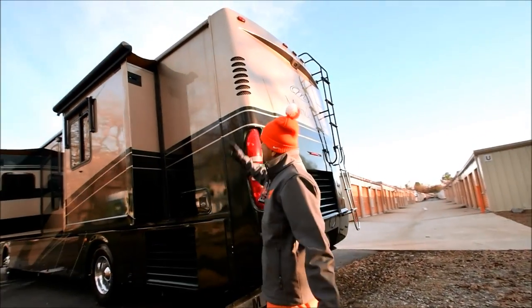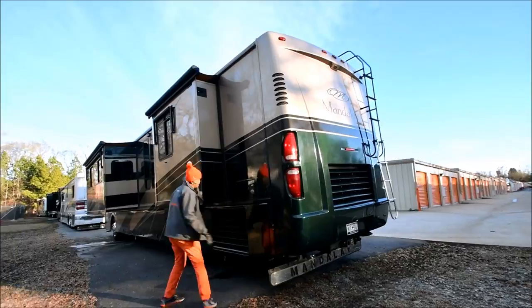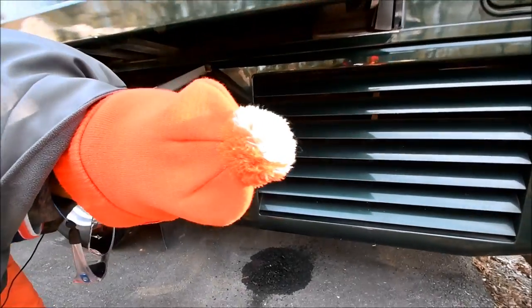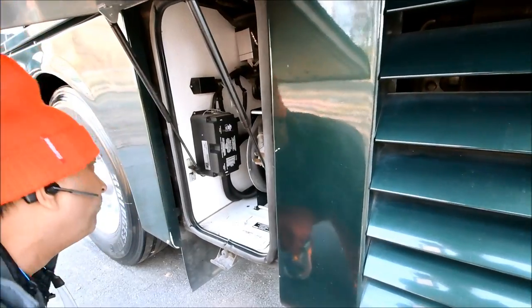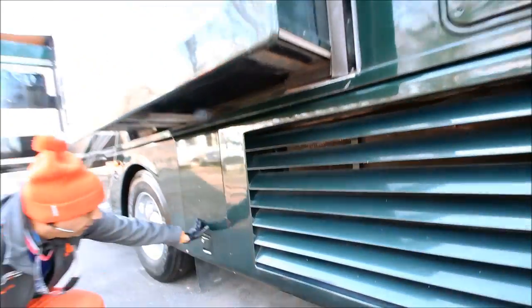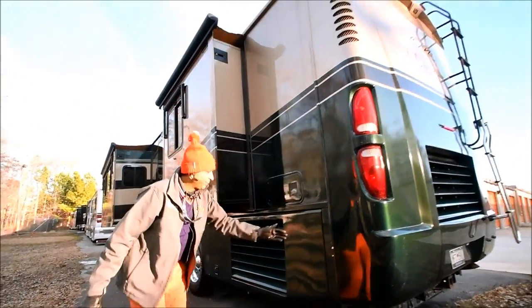I think all the slide-out toppers are acrylic — they were changed when I sold it. Side-mount radiator — that is a bus chassis. 50-amp power cord is on an electric reel. It also has a big aftermarket surge protector, or it could be an automatic transfer switch, but it is electric. Got a few little road rock chips — typical.